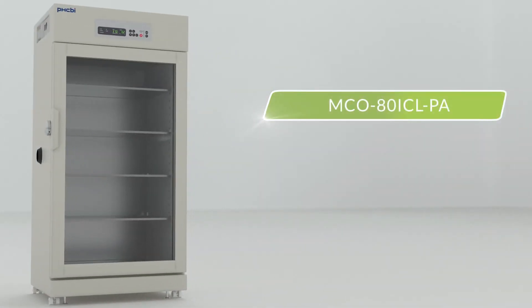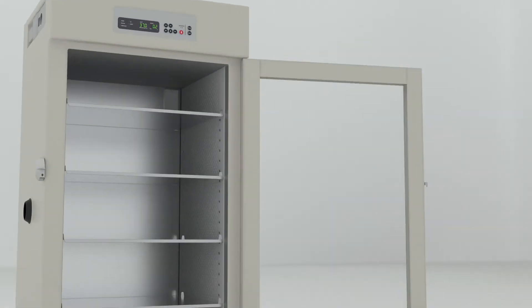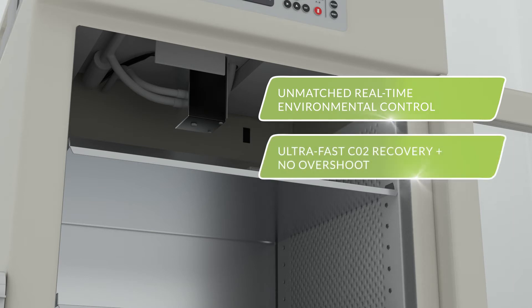Introducing the MCO 80ICL PA Cytogro Series Reach-In Incubator from PHCBI brand products — a state-of-the-art environment for reproducible cell growth and yield that also mitigates external threats contributing to cell contamination or stress. This Reach-In Incubator features a microprocessor-controlled infrared sensor that enables unmatched environmental precision and provides ultra-fast CO2 recovery without overshoot.